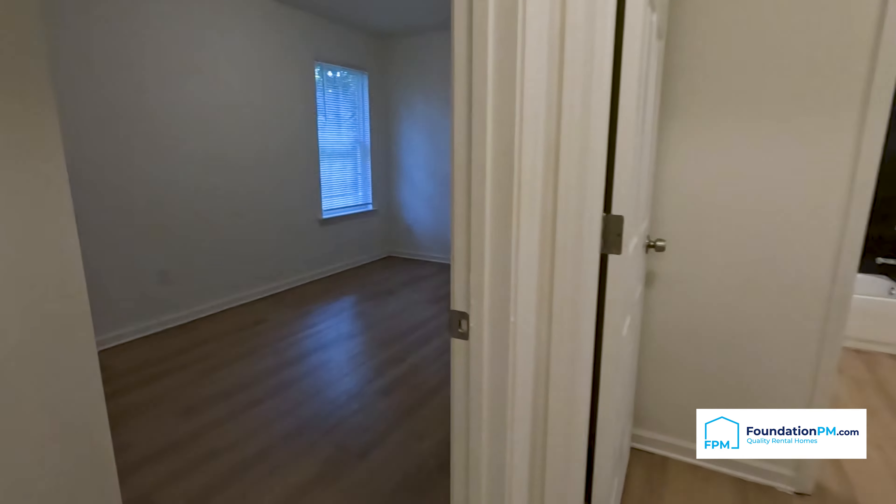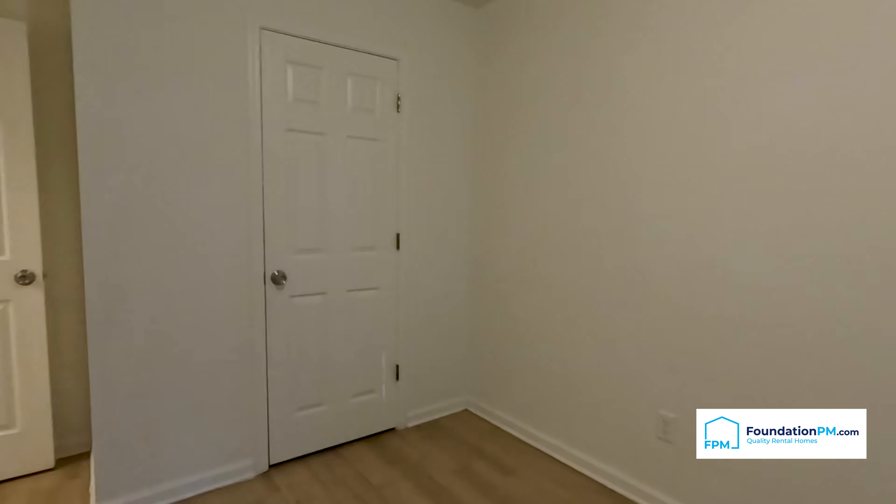If we continue down the hall and take a left, we have bedroom number two. The secondary bedroom could fit a full bed and two dressers, or a queen and one dresser. Here we have the closet for the secondary bedroom — an elongated closet with wood shelving up top and a rod to hang your clothes.